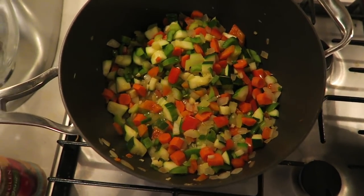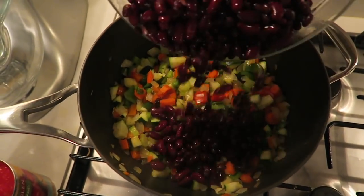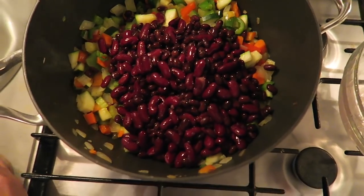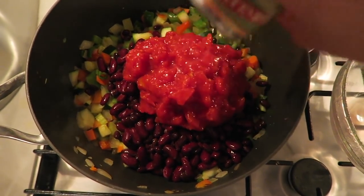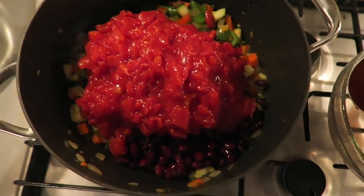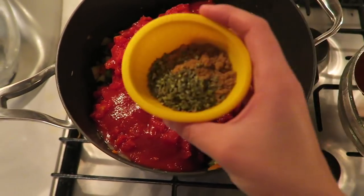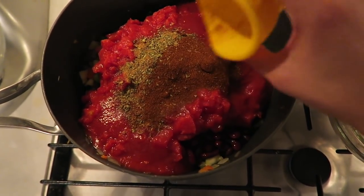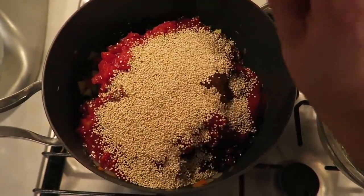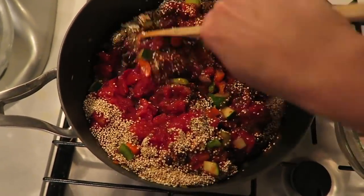Now that the vegetables are softened, I'm adding in the rest of the ingredients and bringing it to a boil. I have a mixture of a can of black beans and a can of kidney beans — it's really important to rinse those first to remove excess sodium. Then two cans of diced tomatoes and a can of tomato sauce. My spice mixture has oregano, cumin, and chili powder. Finally, I'm adding a little more than a half cup of quinoa, giving it all a really good mix, seasoning with salt and pepper, and bringing it to a boil.